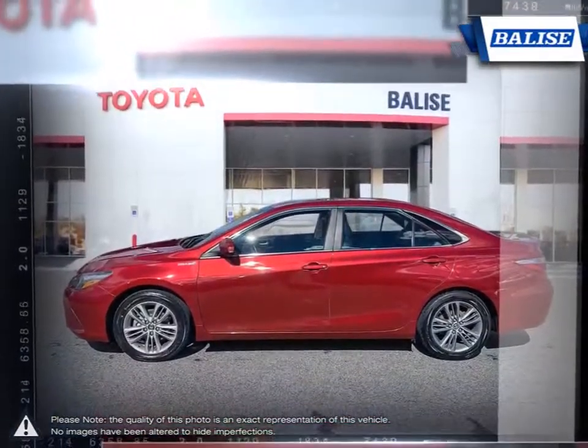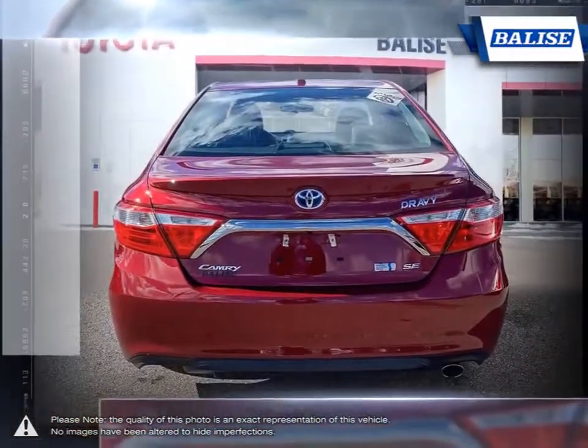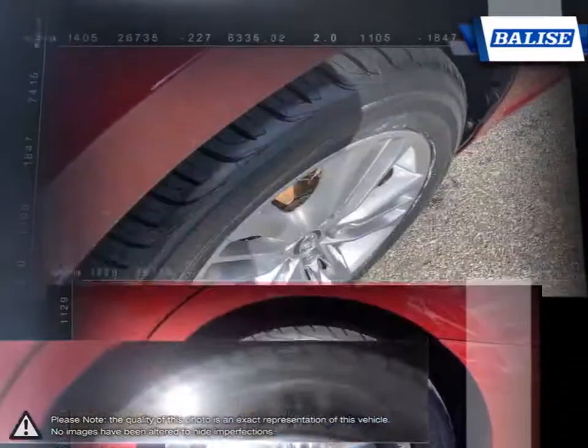With so many years of refinement, the Camry continues to improve and become more desirable every year. Whether it's the fuel efficiency, comfort, performance, spacious interior, or great price, the Camry just does it right.